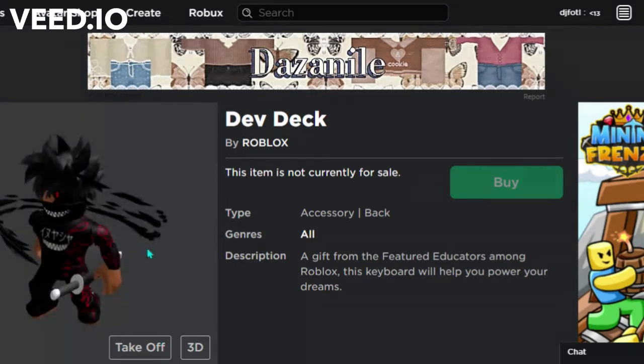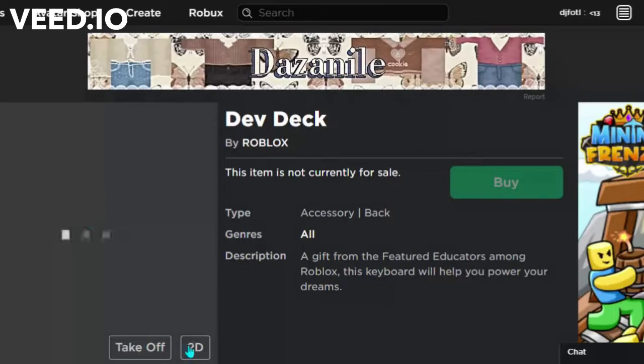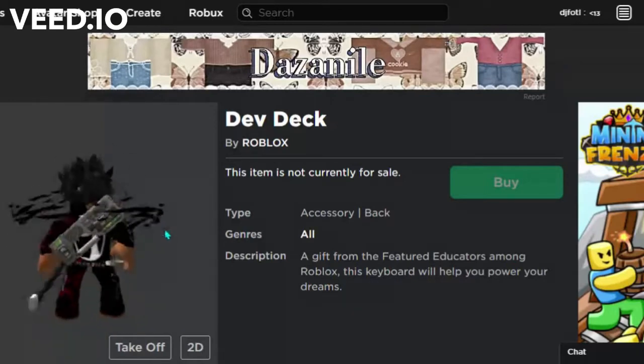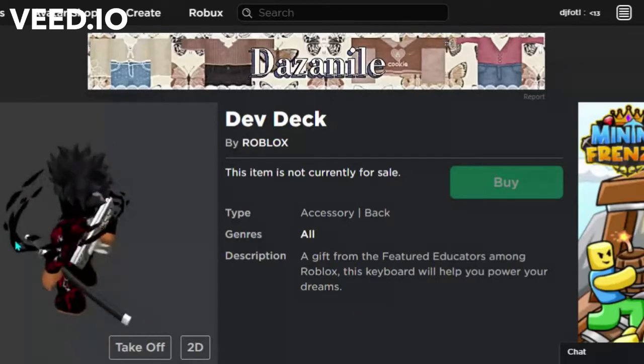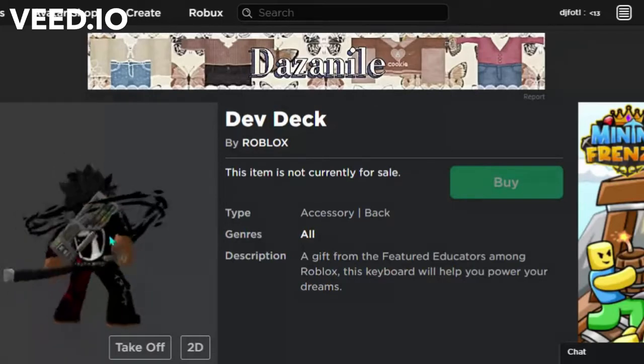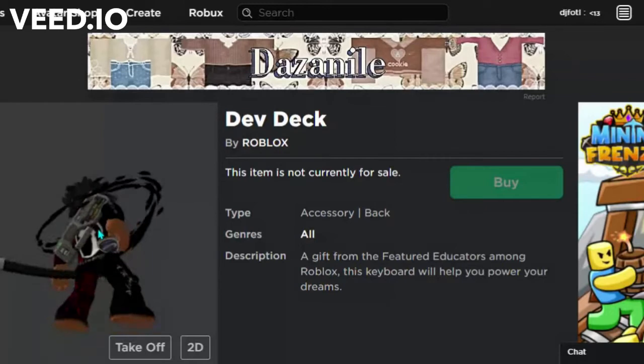It's a promo code — it's 2D art. I'm going to show you guys how to get it. It's actually really good; it looks like a keyboard, an old one, but it's pretty cool.